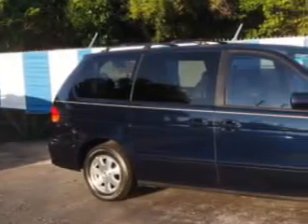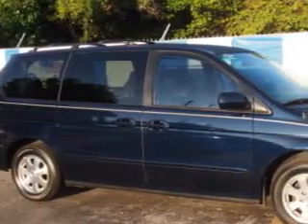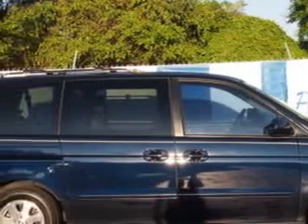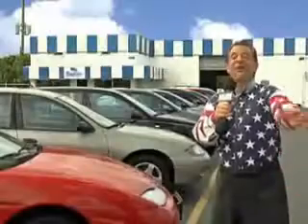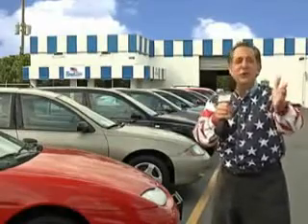Beach Cars knows you want more in a car. You have a purpose for your vehicle. You will love this Honda Odyssey XL, equipped with a single overhead cam engine and an automatic transmission. Enjoy this utility van with features like leather upholstery, rear air conditioning, on-steering wheel audio and cruise controls, DVD player, and alloy wheels.